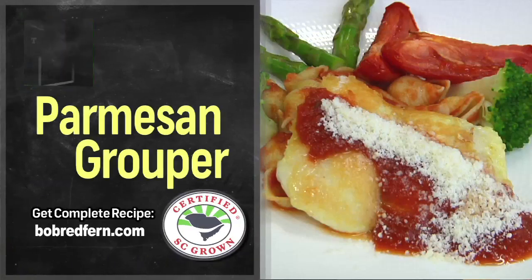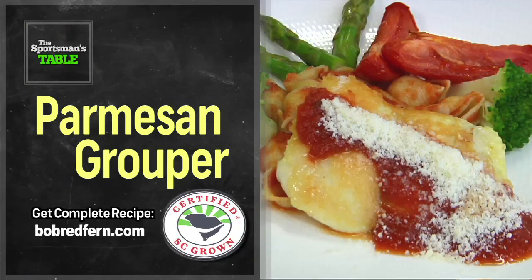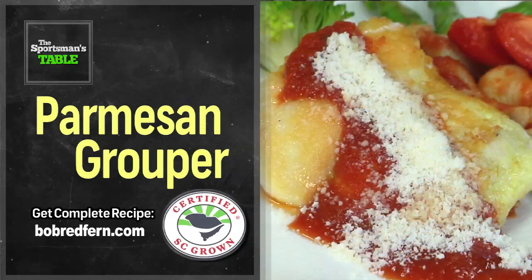It's always a great time when I come down here, and you always have a great recipe. I can't thank you enough for being a guest on the show this week — it's always a privilege and a pleasure. Folks, I know that if you've got the chance, always buy South Carolina. Log on to CertifiedSC.com and see what's fresh on your menu. We'll be right back here again next week with another great recipe on The Sportsman's Table.